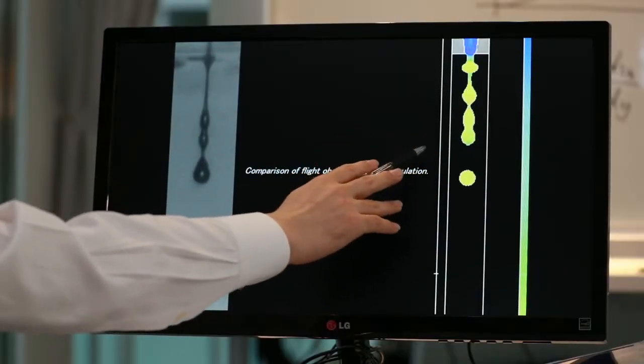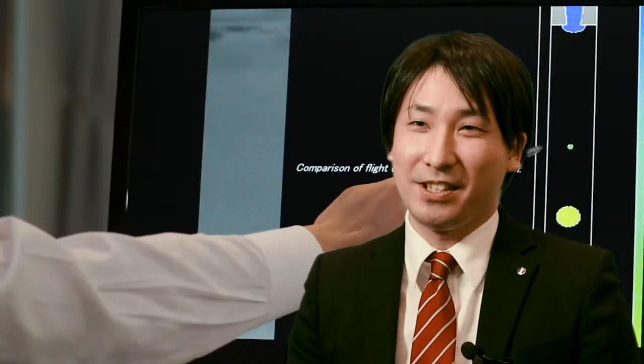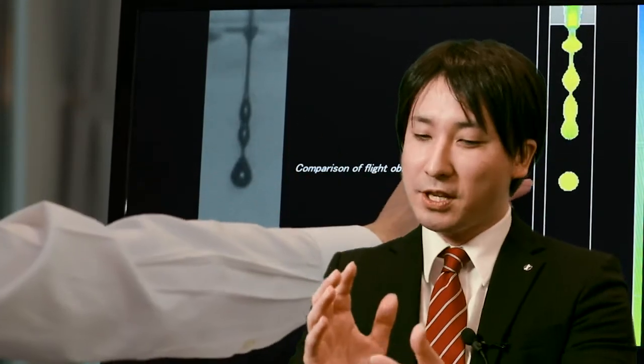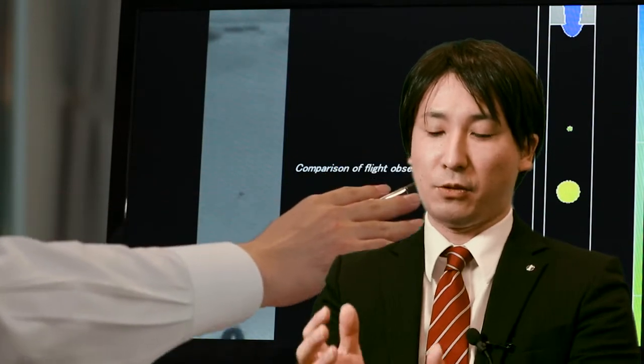Our printers are high-speed color inkjet printers. It is important for them to rapidly discharge and impact ink droplets accurately onto papers that are fed through at high speed — nevertheless, it is extremely difficult to achieve. The droplet behavior varies with the ink's viscosity, surface tension, and other physical properties. My job is to observe that phenomenon as it actually occurs and to control that behavior.